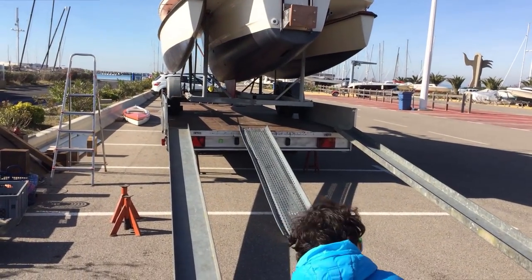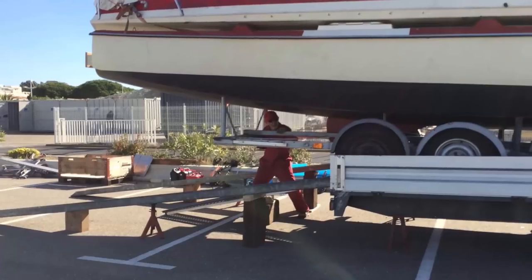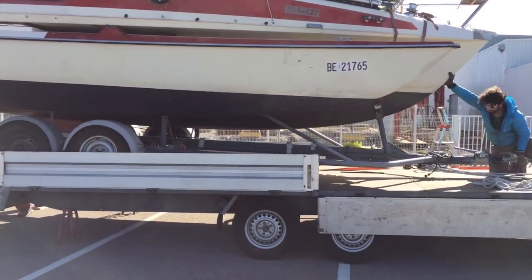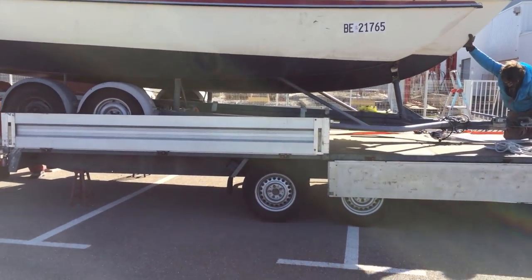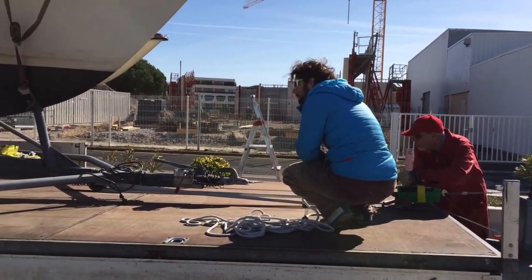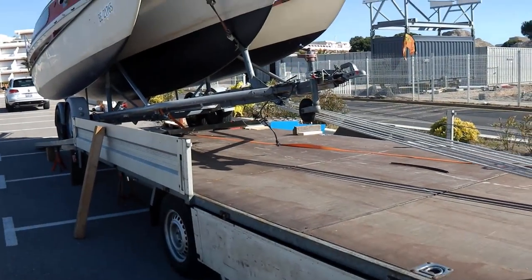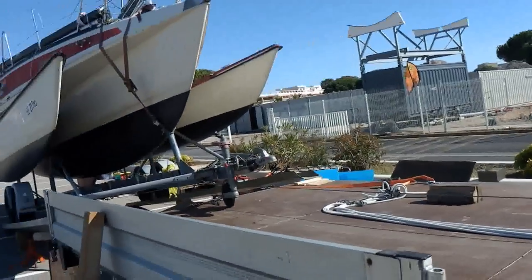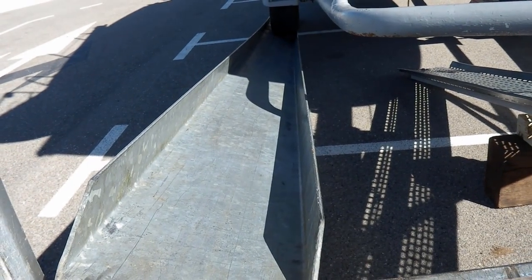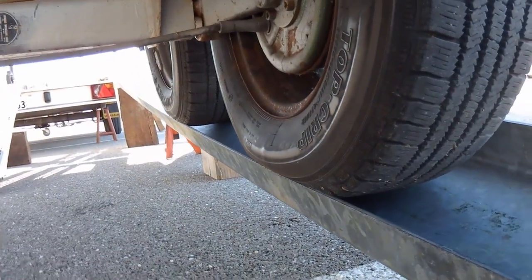The next step was to unload the boat again. The boat is now under the roof. During the unloading process the ramp was sliding away. We had to lift the trailer with a jack and we moved the ramp back in position.